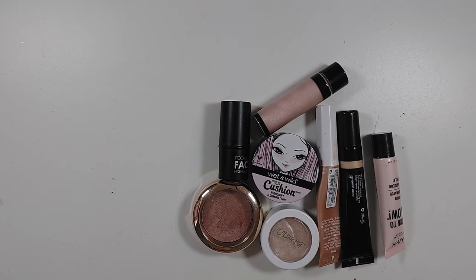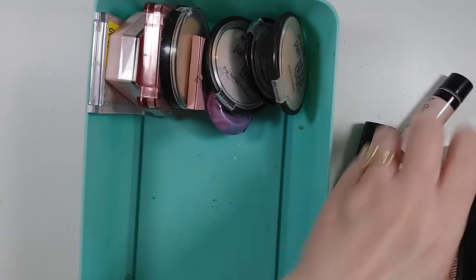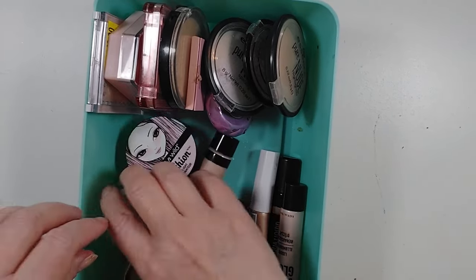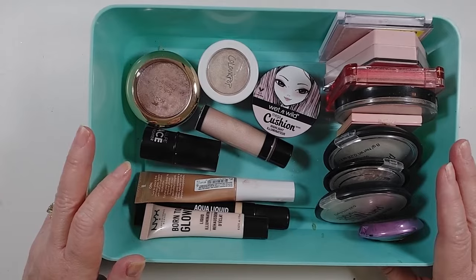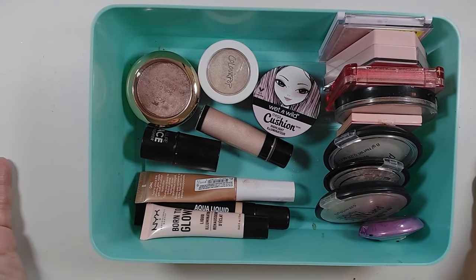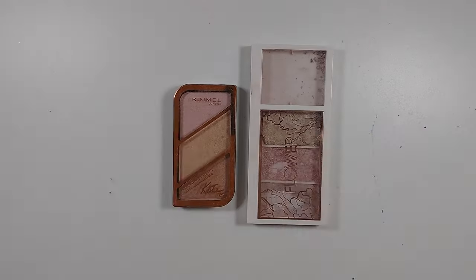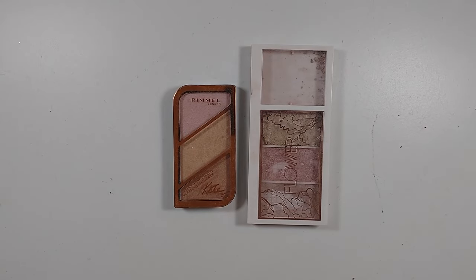If you remember what this bin looked like before — this is the after for my highlighters, and I'm pretty excited because now I can see what I have. I'm not quite done though — I'm going to do my face palettes now, and I honestly didn't realize I had so many. Some are just highlighter, some have blush, some have bronzer — but I'm going to go through all of these now.